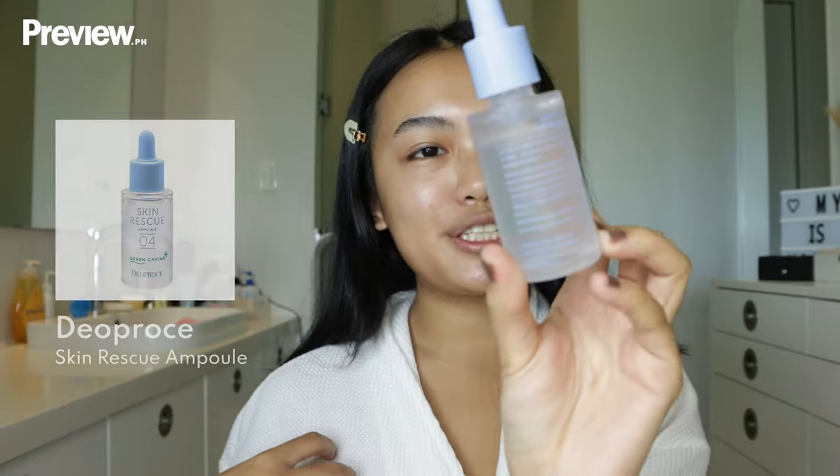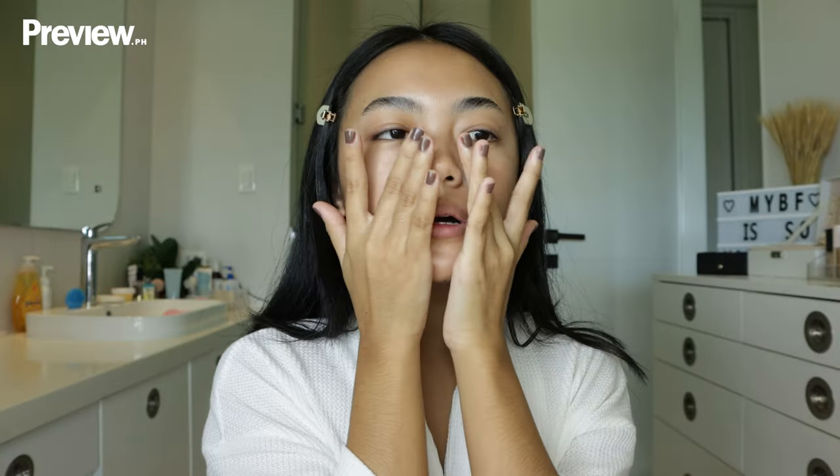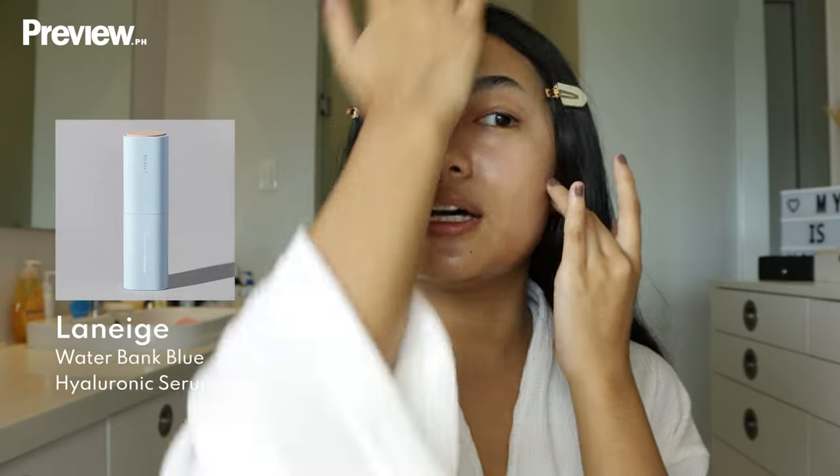I'm using this Skin Rescue Ampoule — the green caviar one by Leoprose. I like this because it gives a nice glow to the skin. Just patting it in. As someone with dry skin, I love hyaluronic acid because it hydrates your skin and gives a really nice instant glow, so I never do my makeup without it. I'm using the Laneige Blue Hyaluronic Acid Serum.